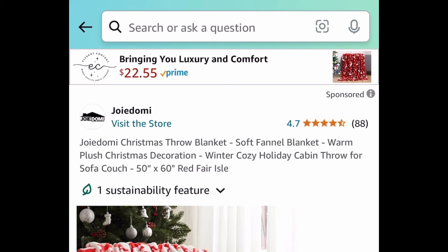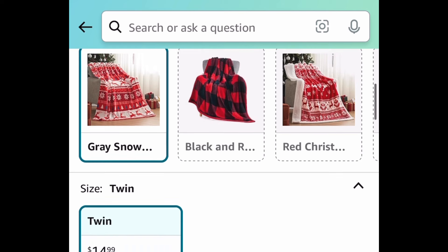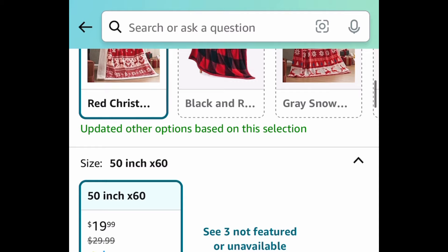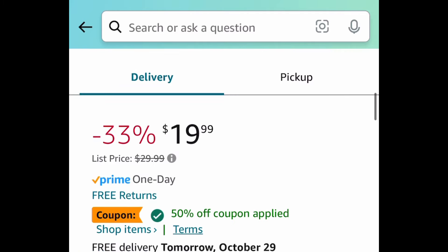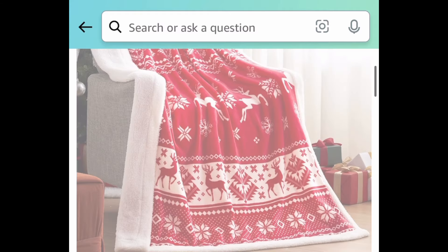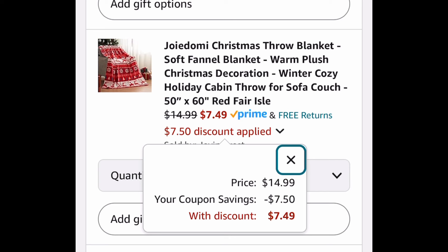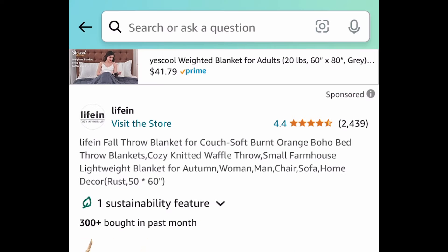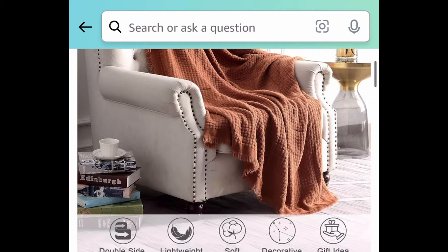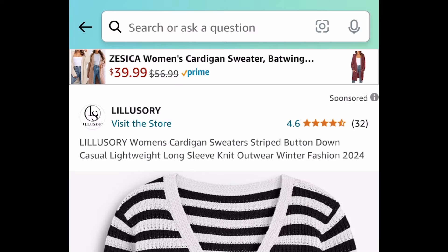Next deal, here we have this Christmas throw blanket. We're looking for a 50% coupon — these are 50 by 60 inches and the Sherpa style one is my personal favorite. You get to choose from different styles in this listing, and the lowest you can get it for is $7.49. Next, here we have another throw blanket with amazing reviews, also 50 by 60. Clip the coupon, put in a code, and snag it for as low as $7.55.